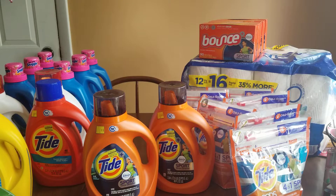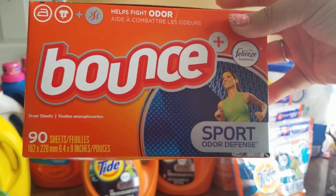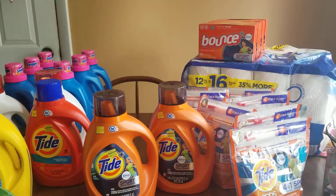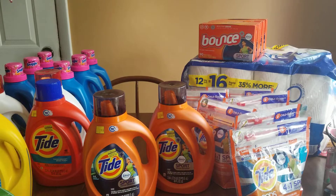The last item in this section is the Bounce dryer sheets — Sport, 90 sheets, with Febreze. Before the clearance price they were $4.50; the extra 50% off brought them down to $2.25. So you'd pay that unless you have a $2 off Downy or Bounce coupon, in which case you'd pay just 25 cents per box. I got five of those.